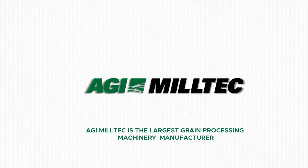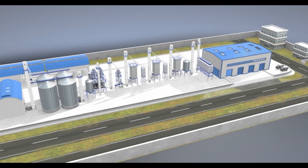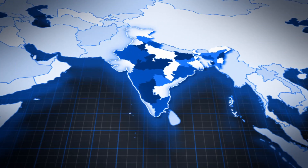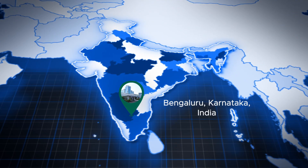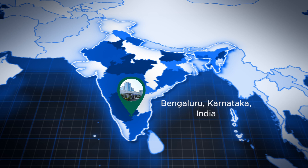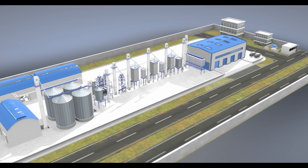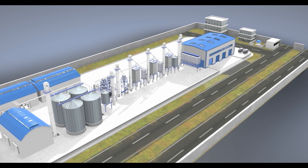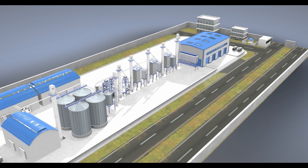AGI Miltek is the largest grain processing machinery manufacturer. AGI Miltek's manufacturing base is in Bengaluru. We produce the complete range of machinery required for rice milling. We have a huge client base all over the world with over 15,000 successful installations.